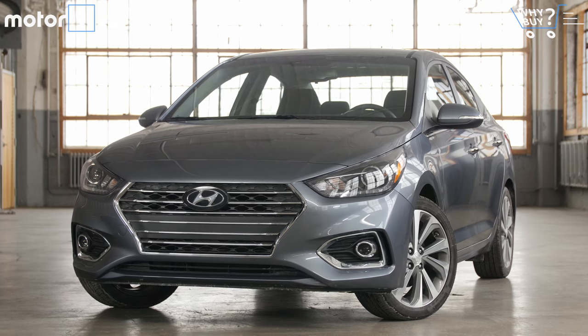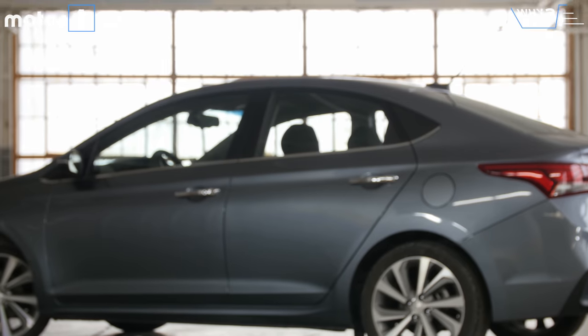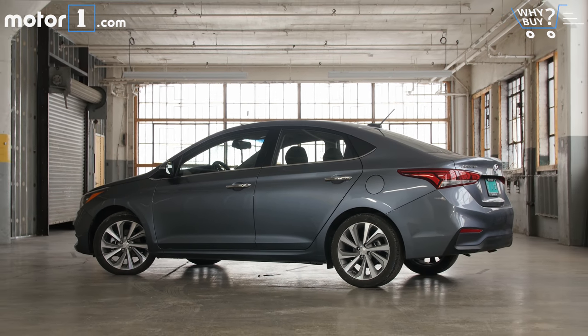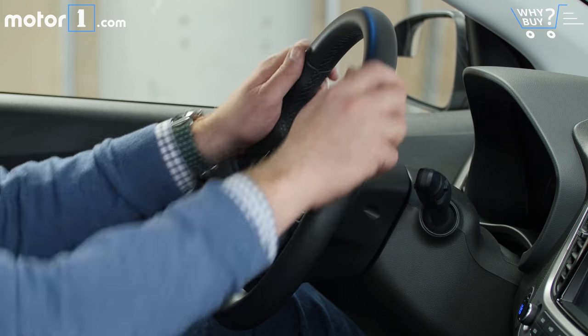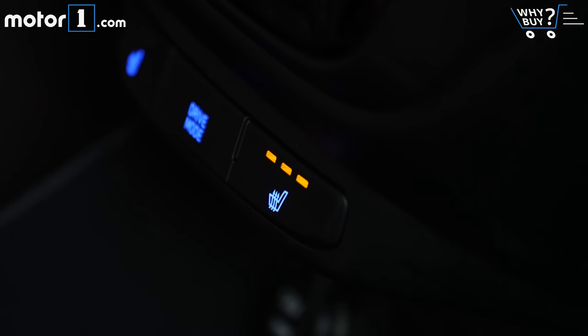My test car is the top-level Limited trim with just one option — carpeted floor mats. For basic transportation, this Accent does get some features to make the car more livable. The six-speed automatic transmission will doubtless be a popular selection, and the power sunroof, leather-wrapped steering wheel, and seven-inch touchscreen are great too. It just got really cold here in Michigan, so I'm especially thankful for the heated seats.